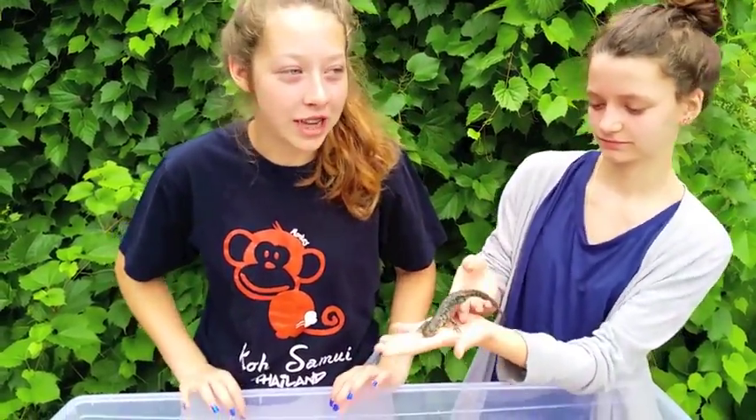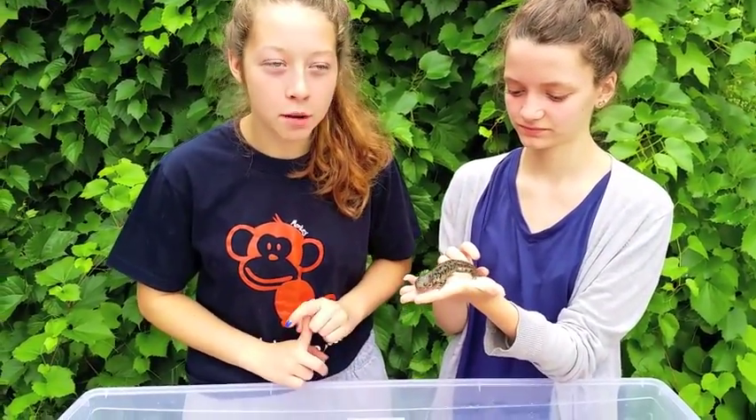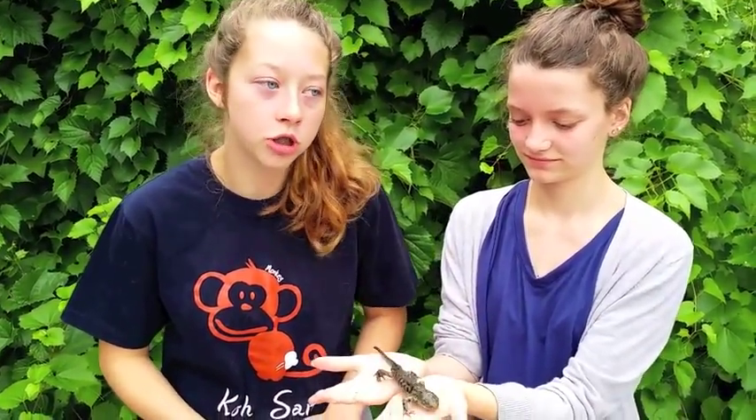Salamanders come out to feast on damp, rainy nights, and they will feed on grasshoppers, worms, crickets, little beetles, and all sorts of things that can pretty much just fit in their mouth.